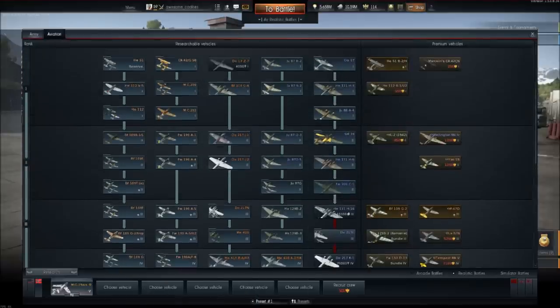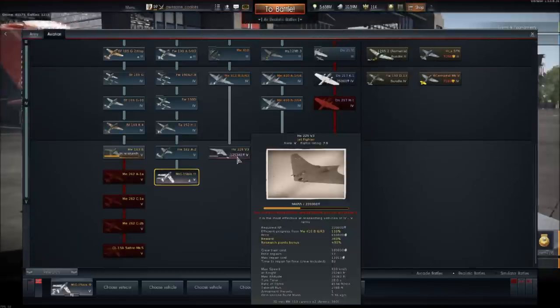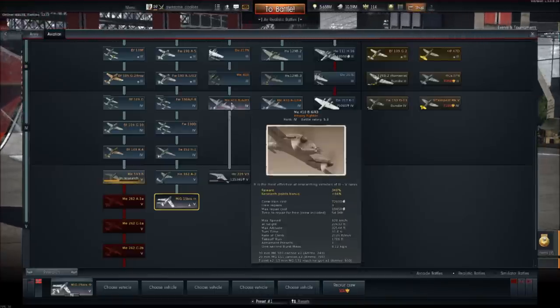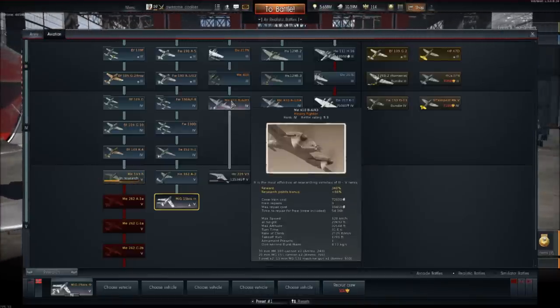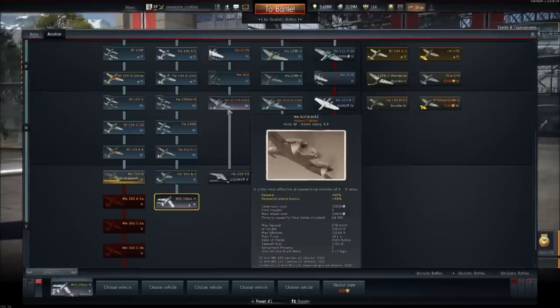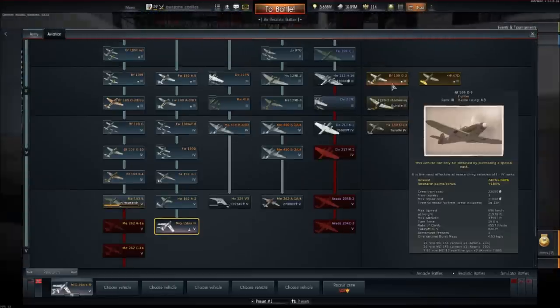Now this applies for every aircraft. If I decided to research the Horton, as you can see, a 110% boost would be added to the ME410. However, in this case it's a little different, because the ME410 only has a boost of 66%. So if I add 110% to 66%, we get 176%, which is actually lower than my premium.